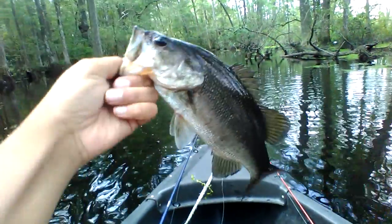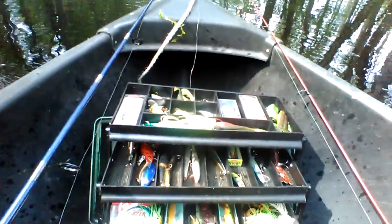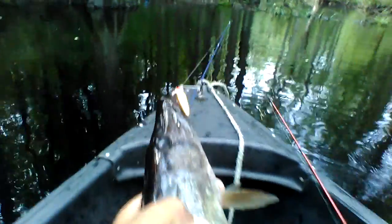Finally got me a bass out the swamp on the betaspin, and a keeper though. Nice perch. Got me a nice size jack here — a little chain pickerel.